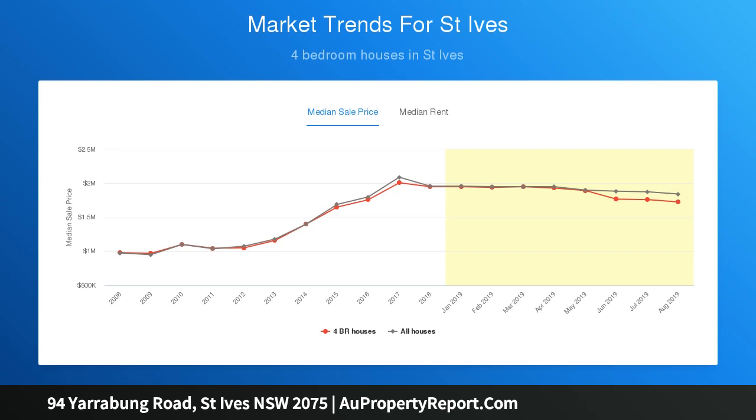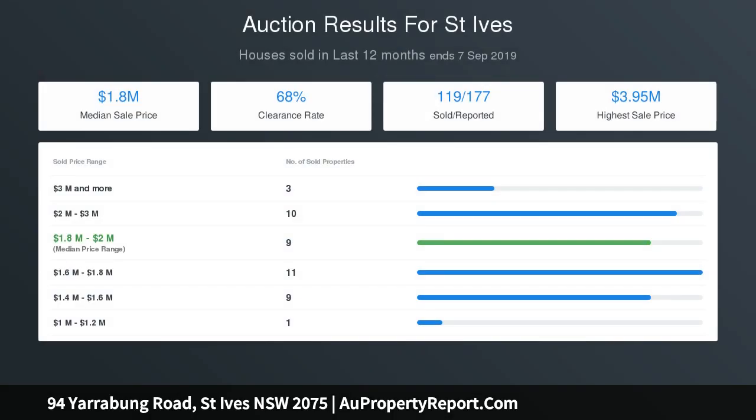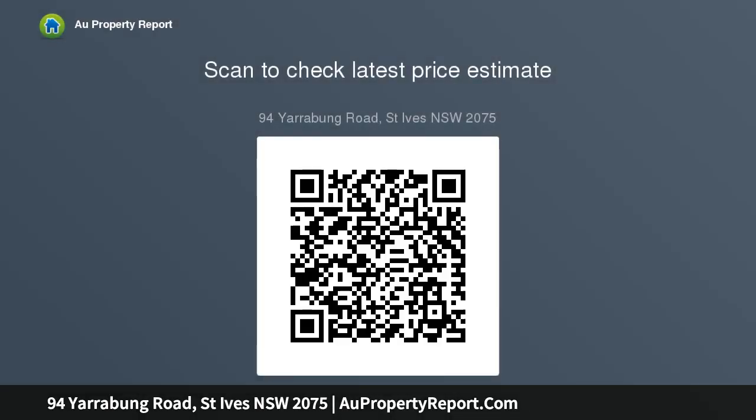Wow-factor kitchen with stone bench tops, island breakfast bar, extra-wide gas cooktop, electric oven, microwave and dishwasher, and open butler's pantry with second sink. Private family retreat upstairs makes an ideal kids' zone for TV and games, plus four double bedrooms all with built-in robes.